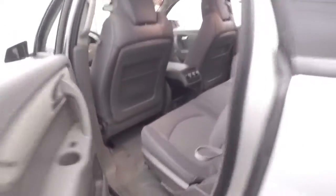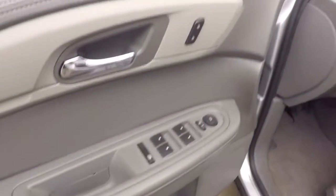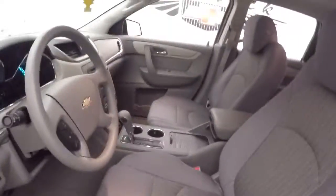The interior is in great shape with plenty of room. Here's your third row seating, and there's climate control for the rear. All your door controls are on the door, and the seats are manual.